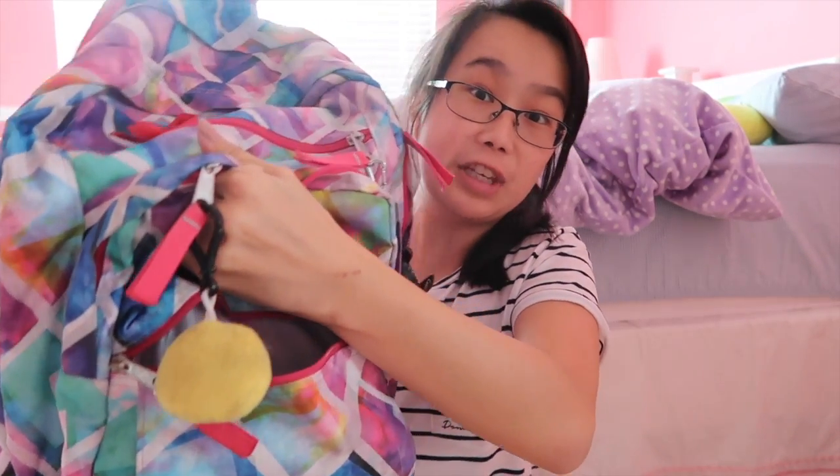Today I'm going to be doing the what's in my backpack end-of-the-year version. I did film a what's in my backpack beginning-of-the-year version but I never uploaded it, so this is the end-of-the-year version. I'm going to be splitting it up into front pockets and then back pockets, so let's get started.